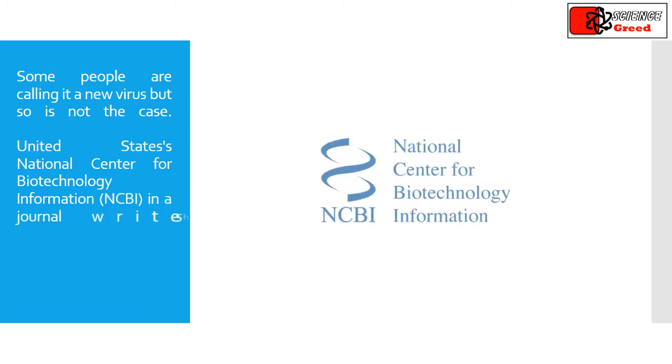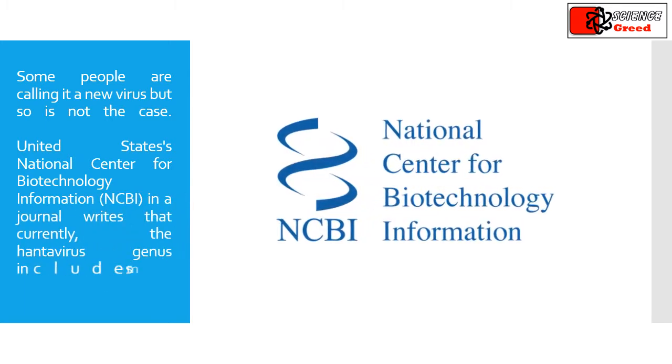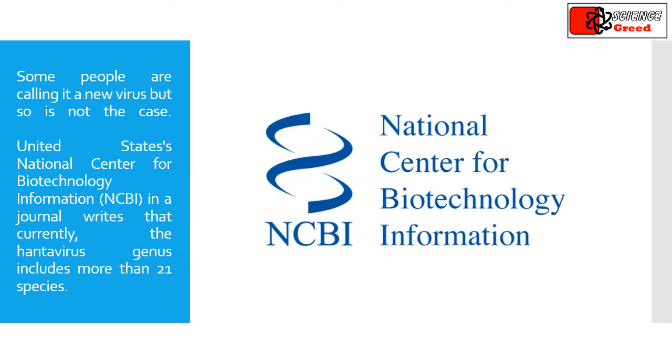Some people are calling it a new virus, but that is not the case. The United States' National Center for Biotechnology Information in a journal writes that currently the hantavirus genus includes more than 21 species.